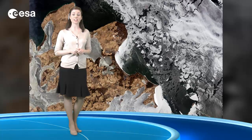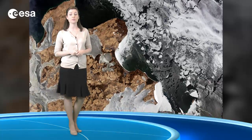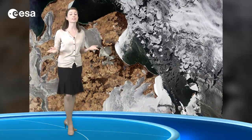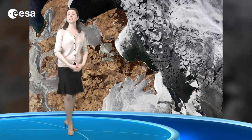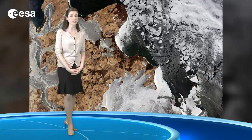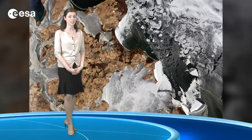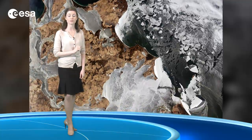Last August, satellites showed that the shortcut for shipping between Europe and Asia, the Northwest Passage, opened up during the seasonal melt. The Japanese Advanced Land Observation Satellite, ALOS, captured this image on the 24th of February of 2011, exactly one year ago from today.